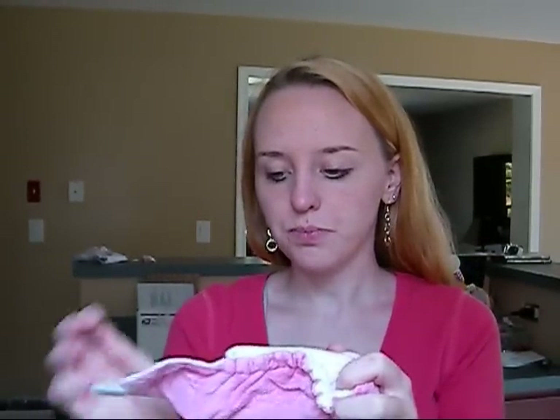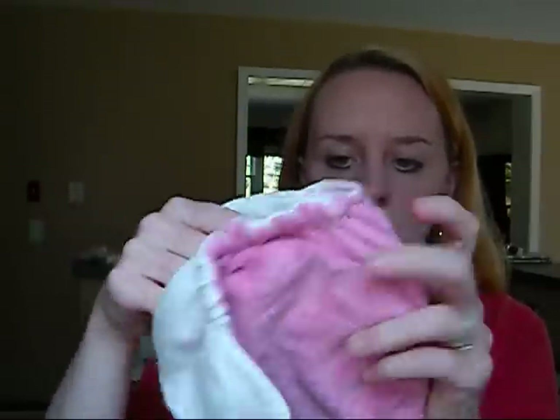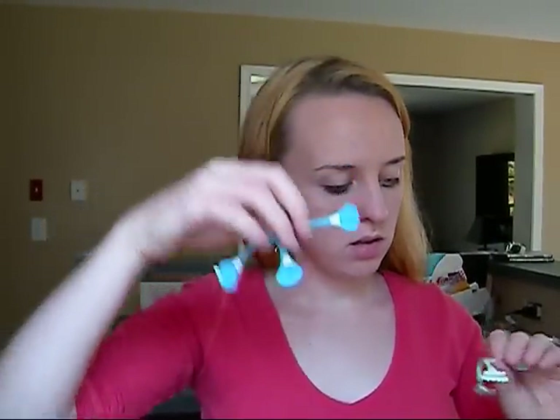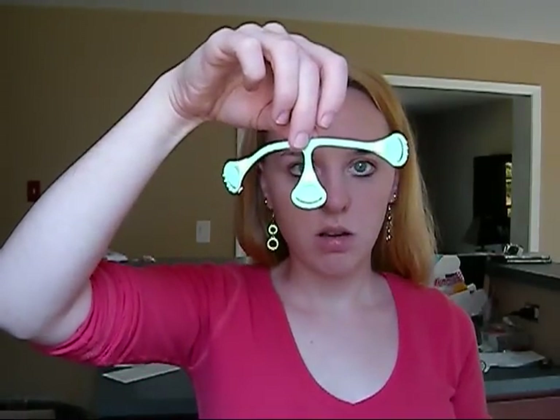So I'm selling this one too — it's a Thirsties size small fitted diaper. And if you do have pre-folds to use with the covers, I'm also selling these two snappies: a blue one and a mint green one.